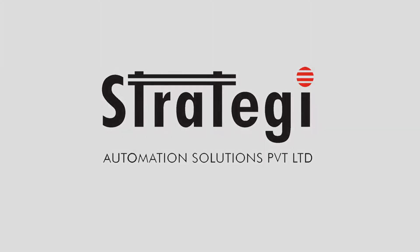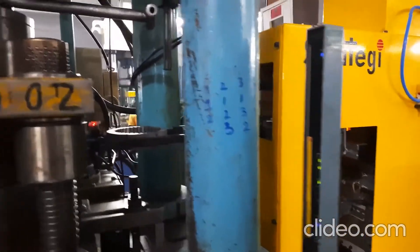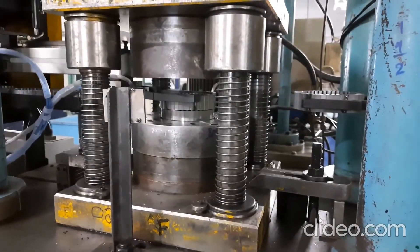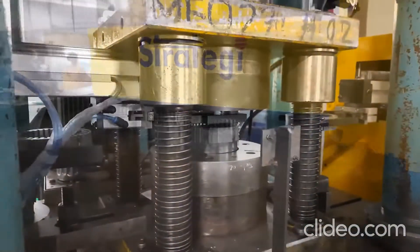Welcome to Strategy Automation. We are a 25-year-old company in the field of robotics and industrial automation. Please find the FKCCI MSME Innovation Excellence Award 2021 winning press-tending robot from Strategy Automation.